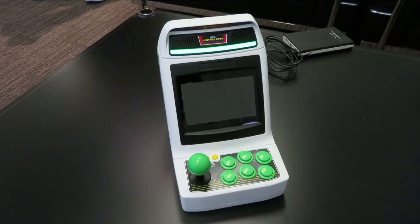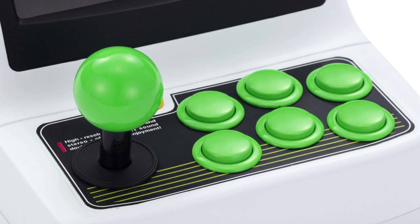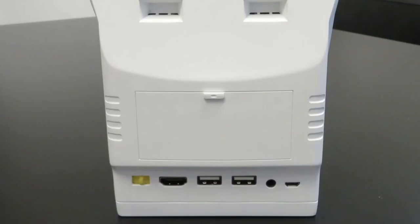As you can see from these pictures, the marquee has a little light strip on it which looks really cool and authentic. It's got six buttons, a joystick, and two buttons — probably start and menu. This one has a micro-USB cable for power, a headphone jack, two USB ports, an HDMI cable, and a little power switch so you can just power it on and off.